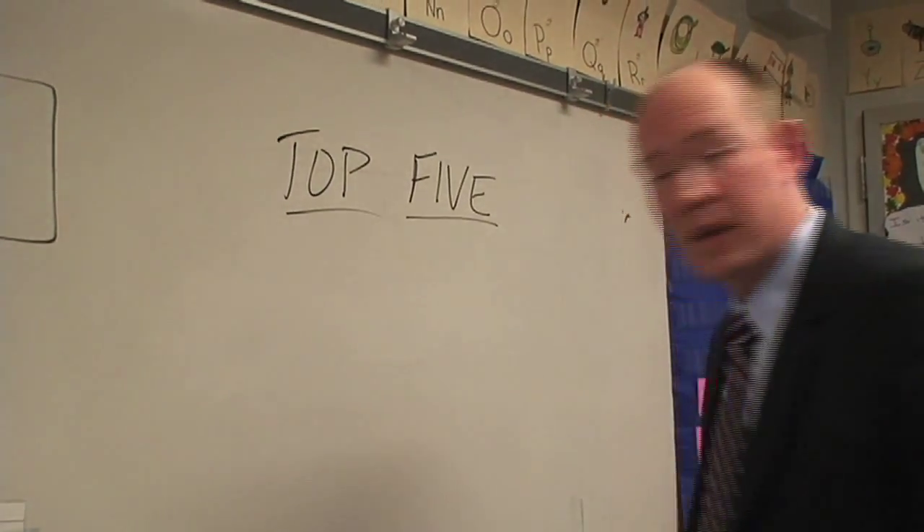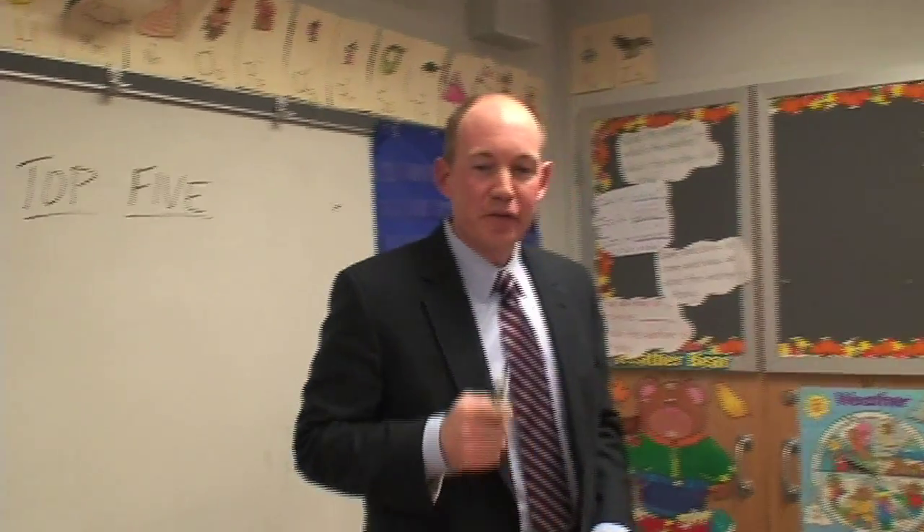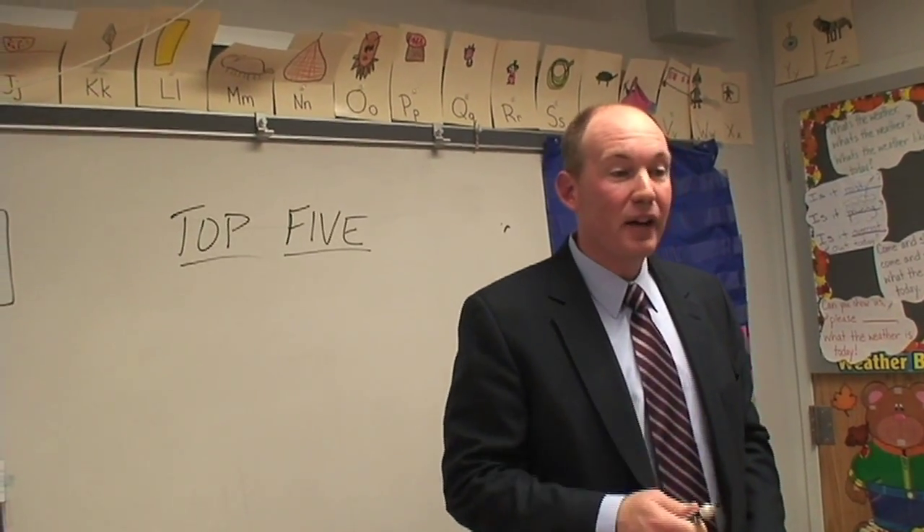The first one: turn off the lights. Lighting can be up to 70% of the energy use in a school building. That's a lot of electricity and a lot of energy. If you turn off the lights you're going to make a big difference.